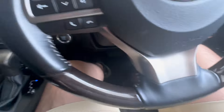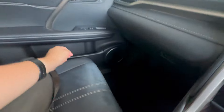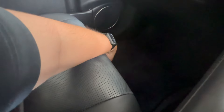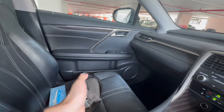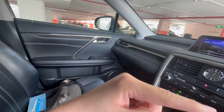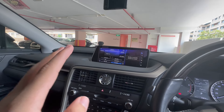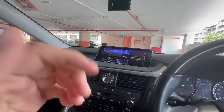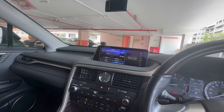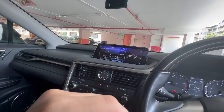You've got seat controls to adjust the height, rear lumbar support, and there appears to be a feature to move the seat slightly forward as well — I'll try that out later. That's all I have to say for this video. If you enjoyed the video, please click the subscribe button below to see more videos like this, and I'll see you guys in the next video. Peace.